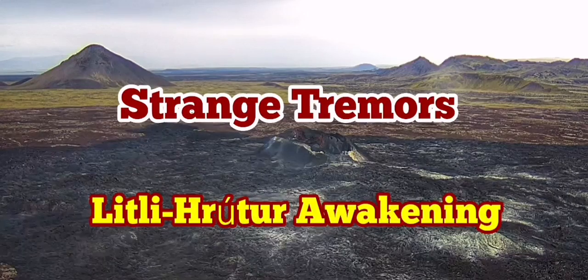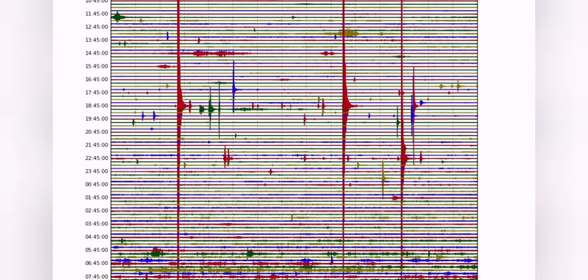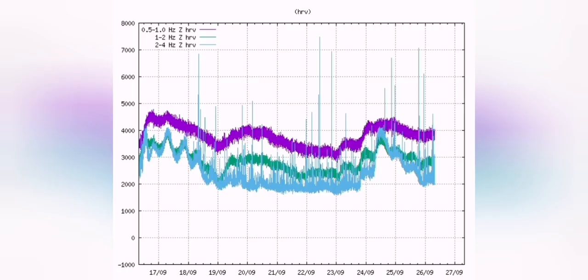Strange tremors are happening at the Little Hotel Volcano — it is as if it is going to awaken. The tremors started since yesterday and we now see a sudden rise in the last part of the tremor charts, as you can see here. A similar trend appears in the seismograms of the area slightly to the south of the Little Hotel Volcano.